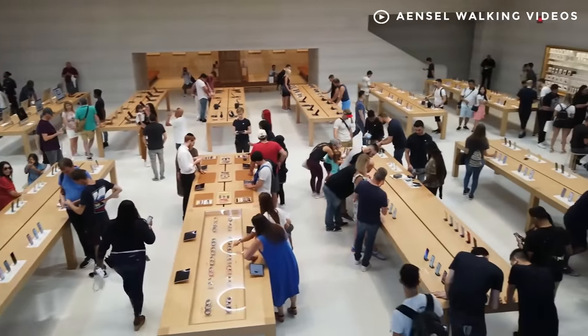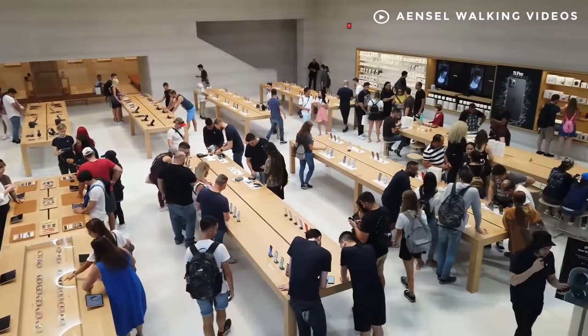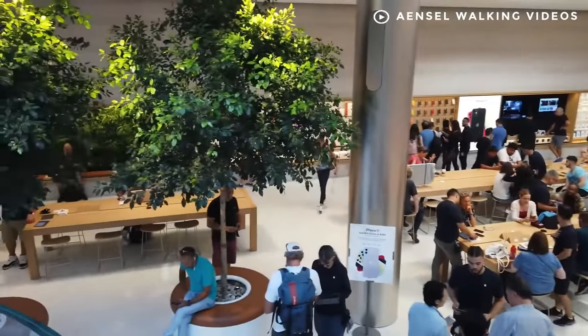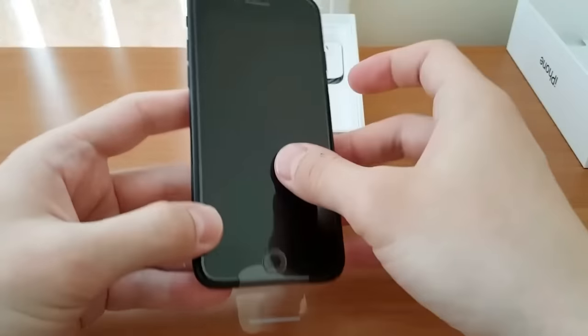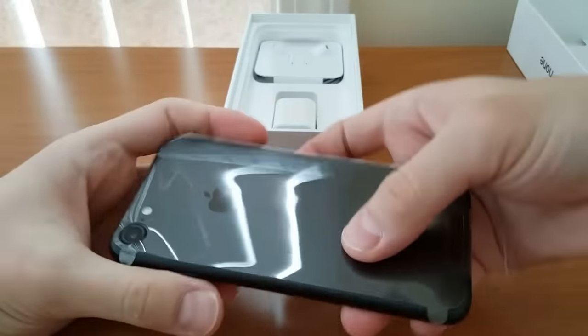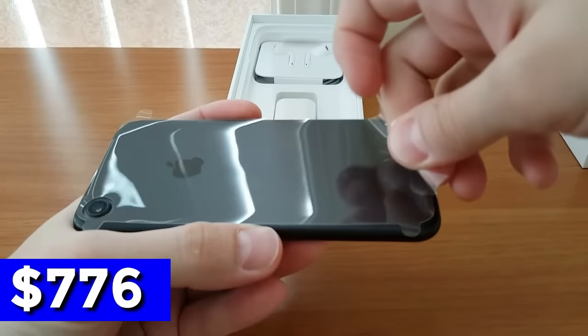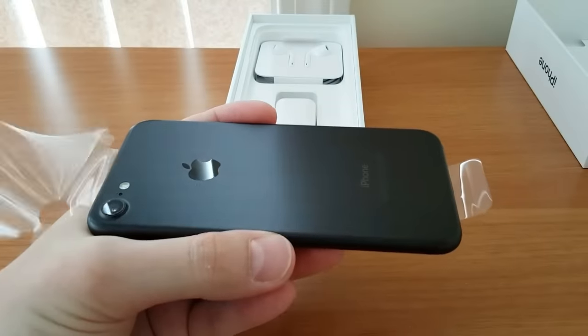Chinese customers pay much higher prices for their iPhones because of currency fluctuations and the country's hefty value-added tax. For example, a 32GB iPhone 7 sells for about $776 at the Apple Store in Shanghai. In New York, it goes for about $649.